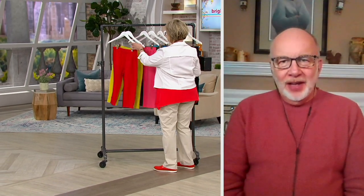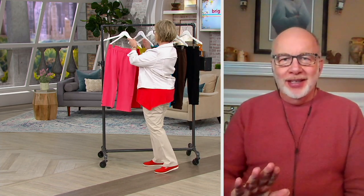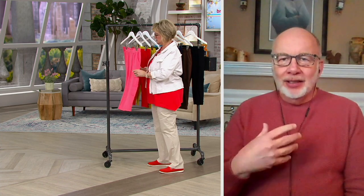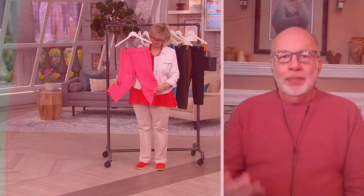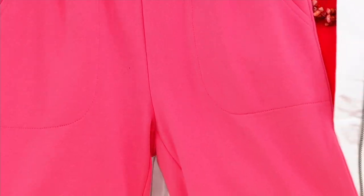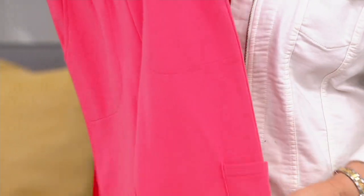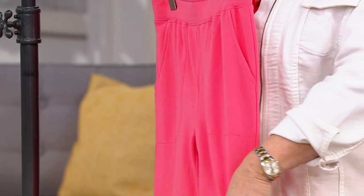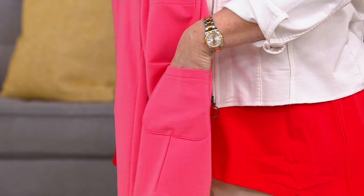French terry, 95% cotton, 5% spandex, with micro loops on the inside and smooth jersey on the outside. Our classic French terry pant silhouette. But here are the updates: you've got a cargo pocket on one side that you don't even really see until you need it — it's kind of a great design detail.